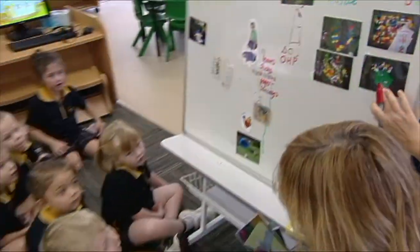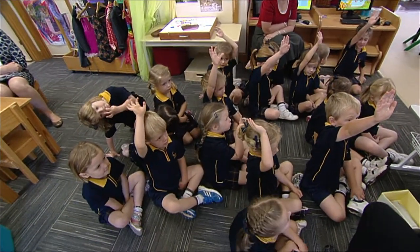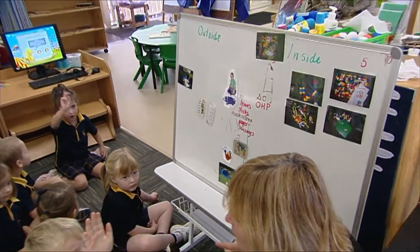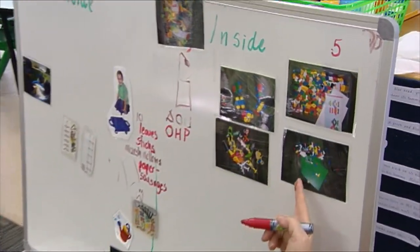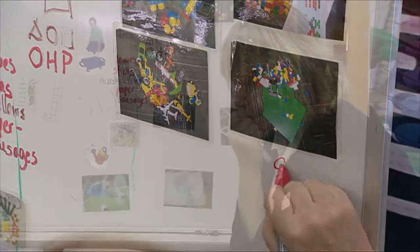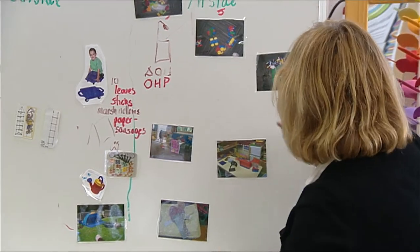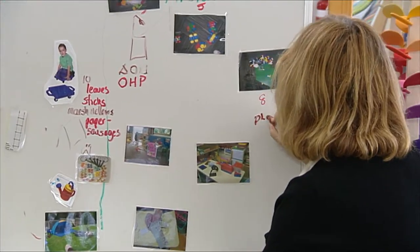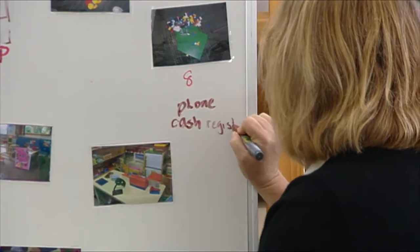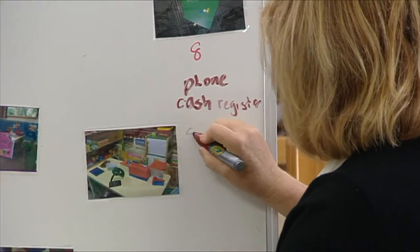The voting process also allows us to build in some numeracy and literacy. When the children vote, we count and we put the number up on the board so we've got a numeral up there. Also, which is the biggest number — because that's what wins the majority. We also write up the words as we go, so next to what we vote for we write the words on the whiteboard as well. So they're all opportunities to build in numeracy and literacy.